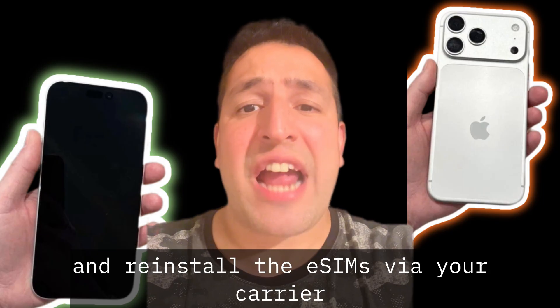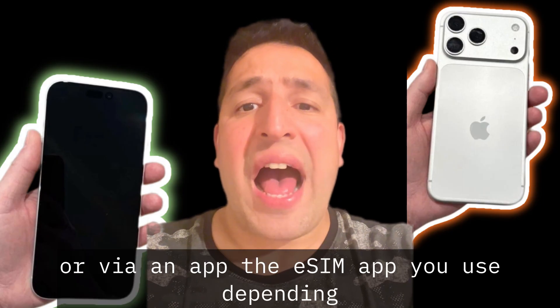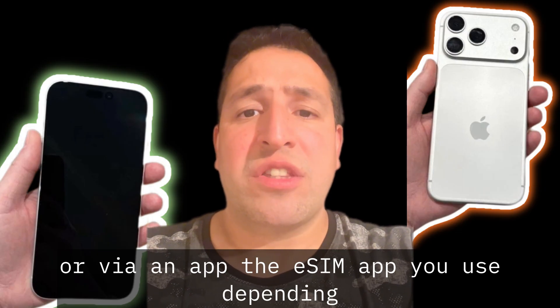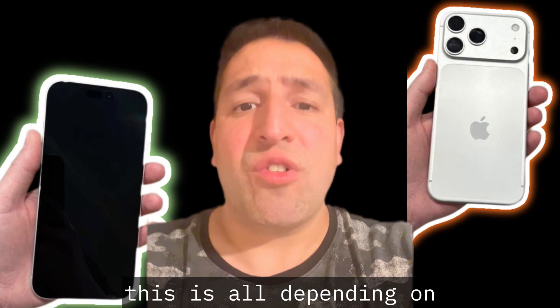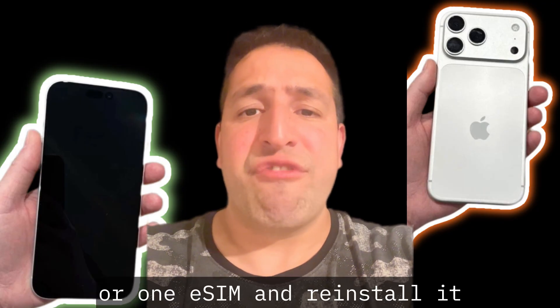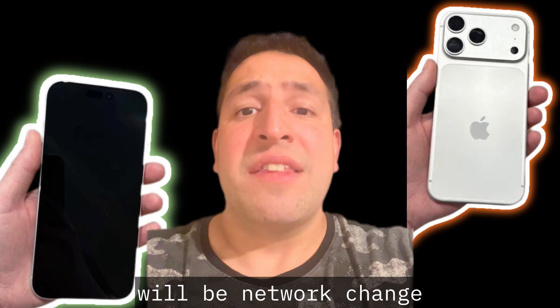If Solution 1 hasn't worked, then Solution 2 will be to delete all eSIMs and reinstall them via your carrier networks in the store or via an app — depending on how you downloaded the eSIM onto your iPhone 17. Try that: delete one or all eSIMs and reinstall them.